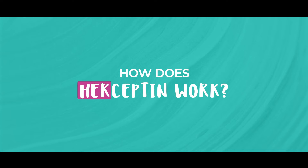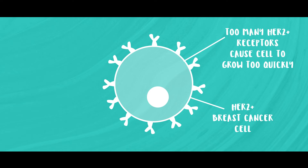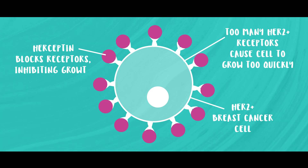So how does Herceptin work? Herceptin, also known as trastuzumab, is a targeted therapy specifically designed to inhibit the activity of HER2 receptors in breast cancer cells. HER2-positive breast cancers have an overexpression of HER2 receptors, which can lead to uncontrolled cell growth and proliferation. Herceptin works by binding to these HER2 receptors, effectively blocking their signaling pathways and inhibiting cell growth.